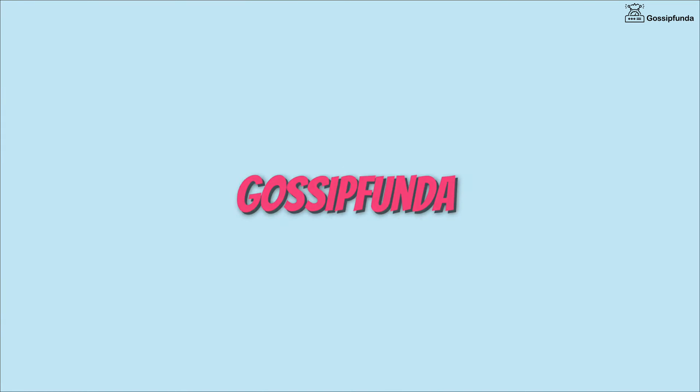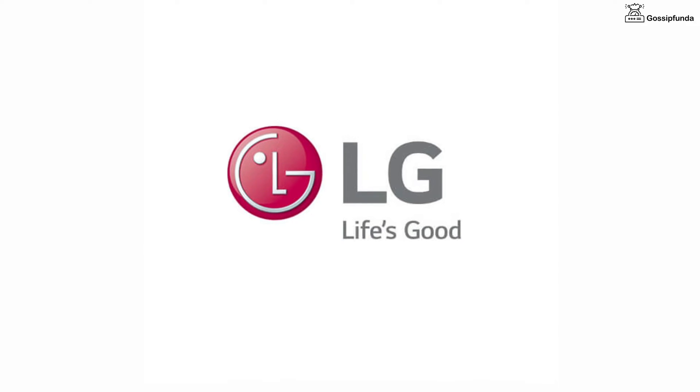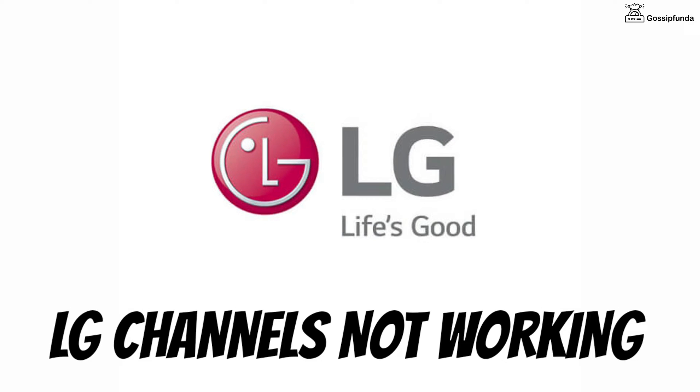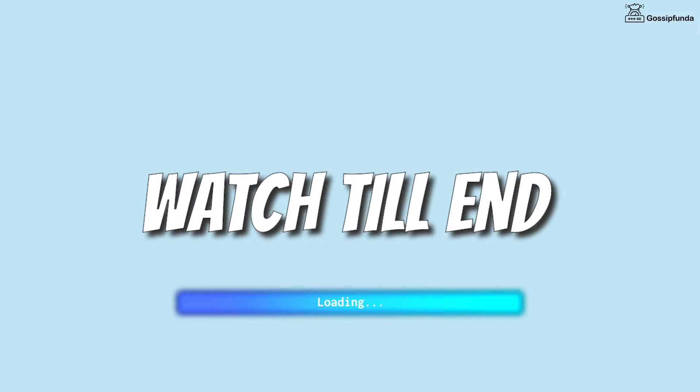Hello everyone, welcome back to Gossip Anda. Today we are going to fix an issue with LG TV — the issue is that LG channels are not working. If you are also having the same problem, watch the video till the end.